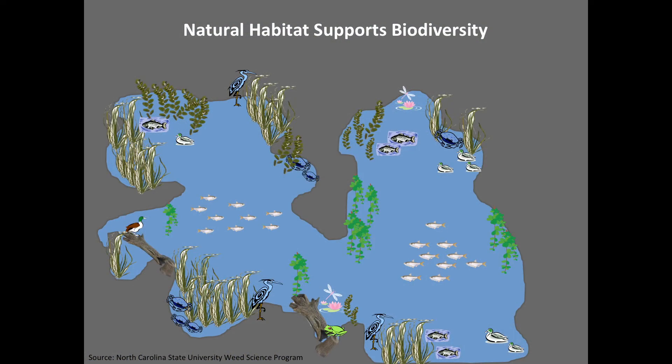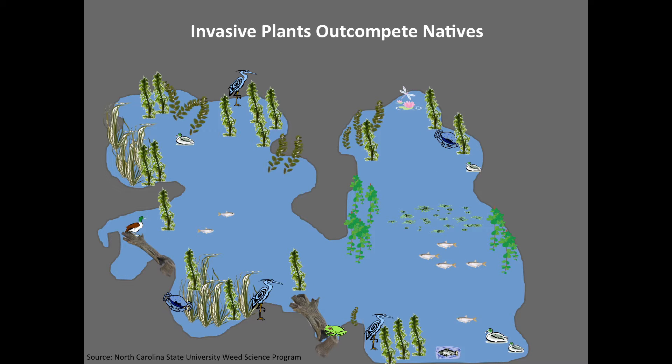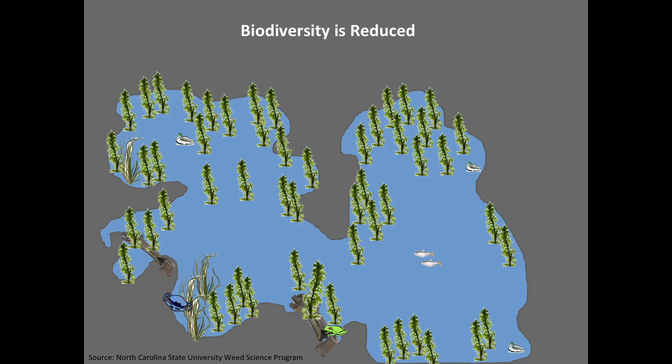When you introduce an invasive species, in a lot of cases what happens is this species forms a monoculture. It basically outcompetes all of those other species, displaces them, and becomes the only plant in that system. There's all kinds of species that grow in the waterways — it's just like grass in the yard. You have weeds and grasses in the river and it's good for wildlife habitat and fish habitat. But invasives will overtake and overshadow the good, and then you have a problem.